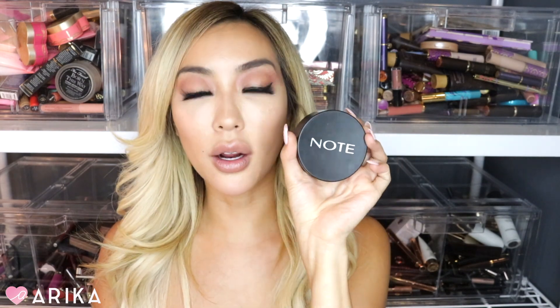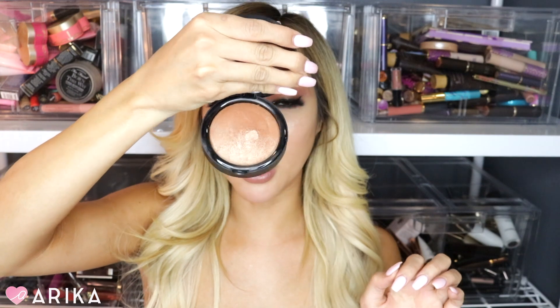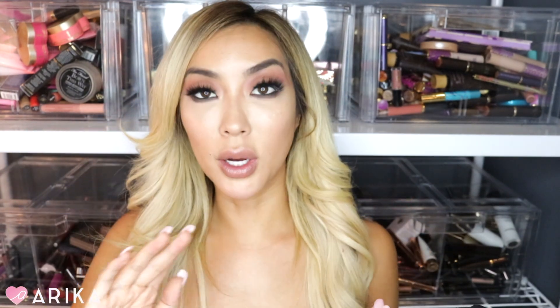The next product I want to talk about is this bronzer from Note Cosmetics. I've been going through makeup cleansing phases where I give products away and test things I'd abandoned. I found this in my bronzer drawer — it's the Note Cosmetics Caramel Cake Terracotta Powder. Wow, this bronzer is beautiful. When you open it, it's literally the prettiest thing ever, and when it goes on it's just stunning. I thought, why didn't I use this immediately when I got it? This is amazing.